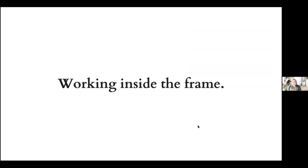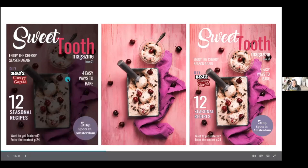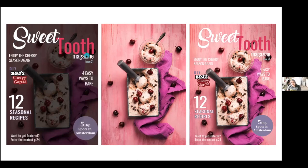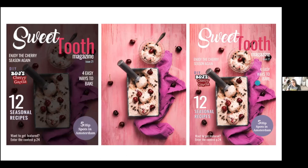Shooting tethered also allows you to work inside the frame. For example, if you work for a magazine production, you have a template with titles and graphics to consider. You need to keep that in mind to create balance in your photo. This is what I did here — a mock-up of a magazine cover.